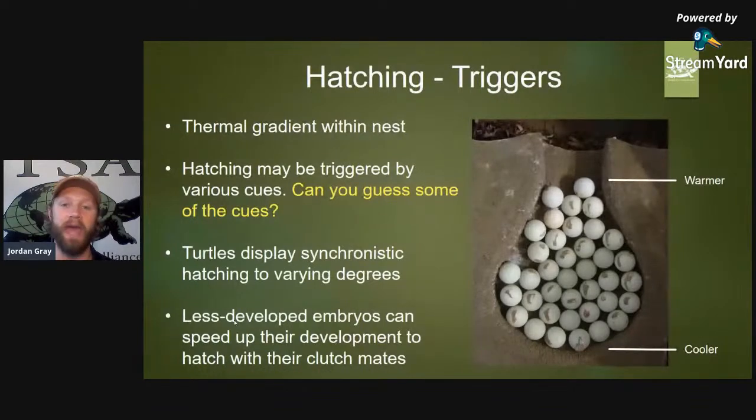For the pig-nosed or fly river turtle, water inundation is a trigger for hatching. Typically the eggs don't hatch until the rainy season, when river levels rise, flood the nests, and the nests are submerged underwater — creating a quick change in pressure and a highly anoxic environment. That stimulates what we call explosive hatching. Take a chance after this to look up fly river turtle or pig-nose turtle hatching — you'll see what we mean by explosive hatching.